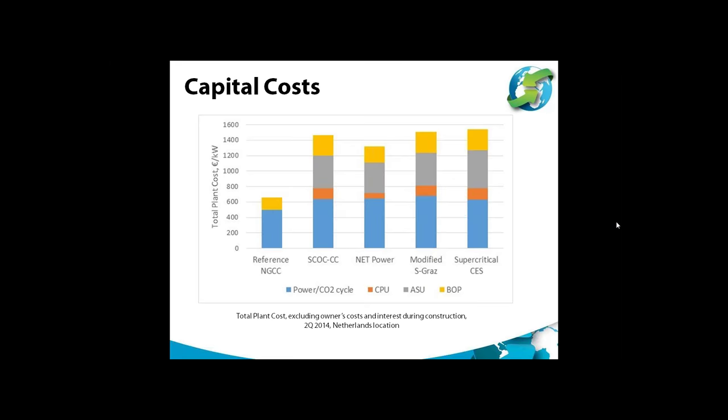Amec Foster-Wheeler estimated the capital costs of plants with net power outputs between 750 and 900 MW on a Netherlands location. These are total plant costs, excluding owners' costs and interest during construction, although all extra costs were considered when calculating electricity generation costs. Plants with CCS have capital costs roughly double those of the reference NGCC without capture. About 50 to 60% of the cost increase is due to the air separation unit required to produce oxygen for combustion, with the rest due to increased main power unit costs and balance of plant items such as cooling water systems and electrical distribution.